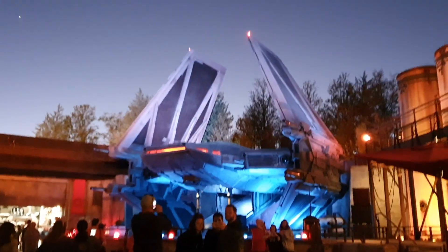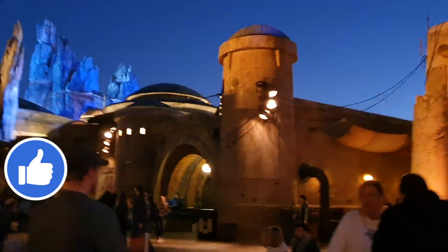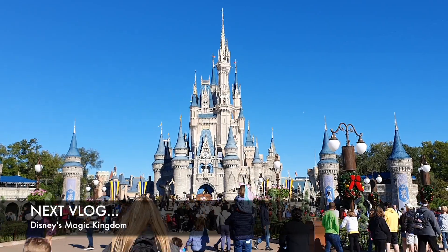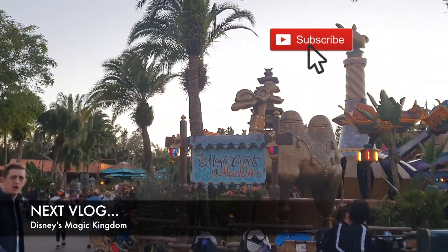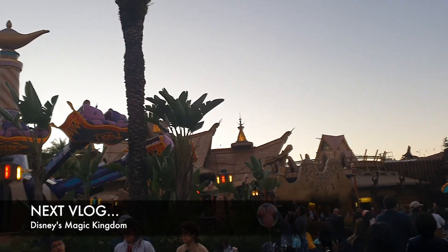That's it for vlog number 8. We hope you enjoyed this video — if you did, don't forget to give us a thumbs up. Next vlog will be about Disney's Magic Kingdom. If you want to be notified when a new video is published, simply hit the subscribe button and the notification bell. Thanks for watching! Bye!